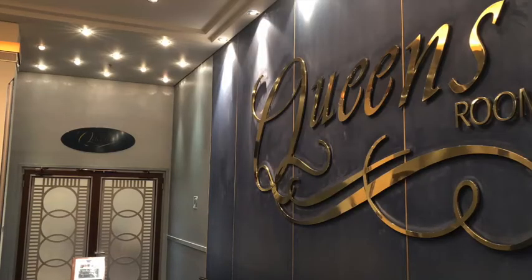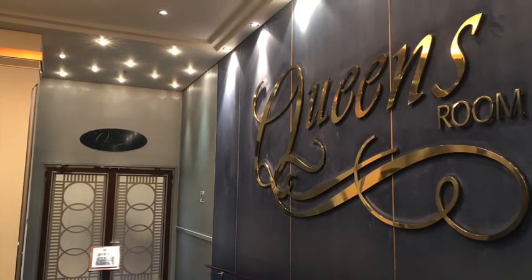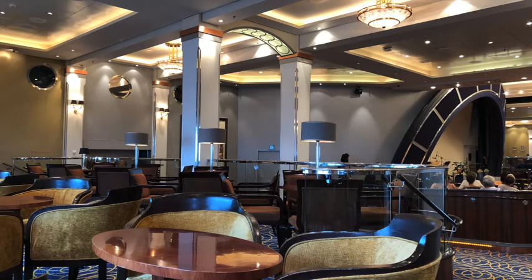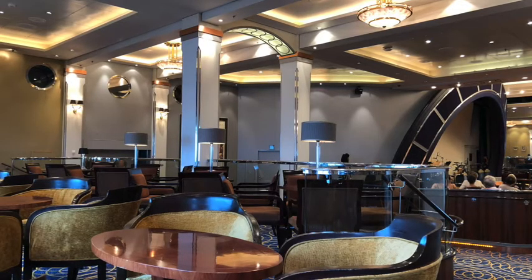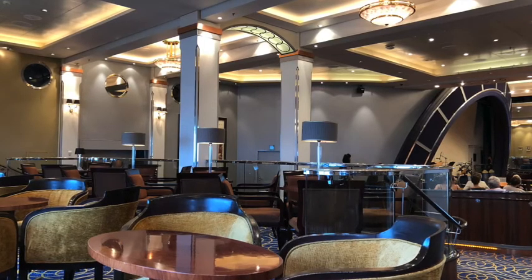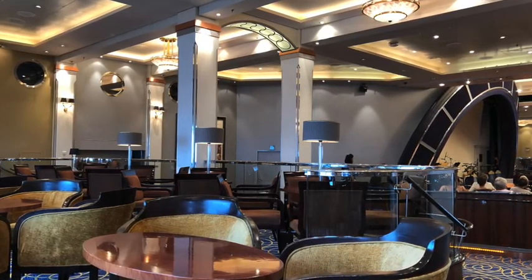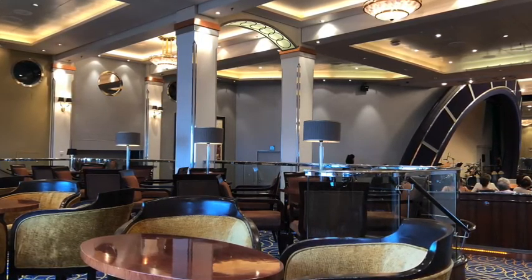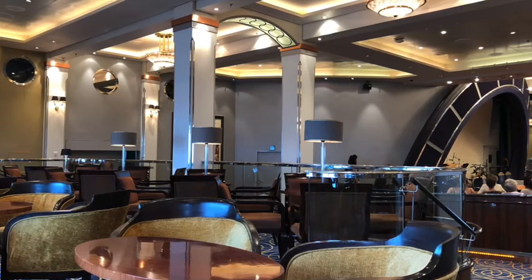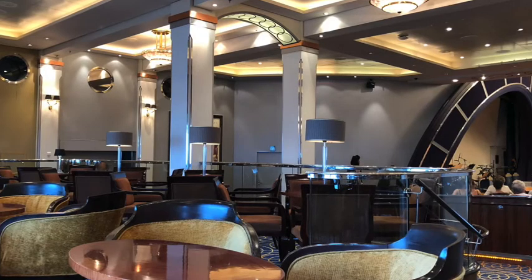Next we're moving on to the Queen's Room, which was used for a plethora of events including a masquerade ball, a talent show, a black and white ball, and an end-of-cruise party that was so much fun. One thing we were really looking forward to prior to boarding was the daily afternoon tea served there. Being Brits, we love our cups of tea and scones with jam and clotted cream. However, on day two we found it to be extremely busy, and we were placed at a table with another couple — very nice, but we all clearly wanted private conversations, so it was a bit awkward.